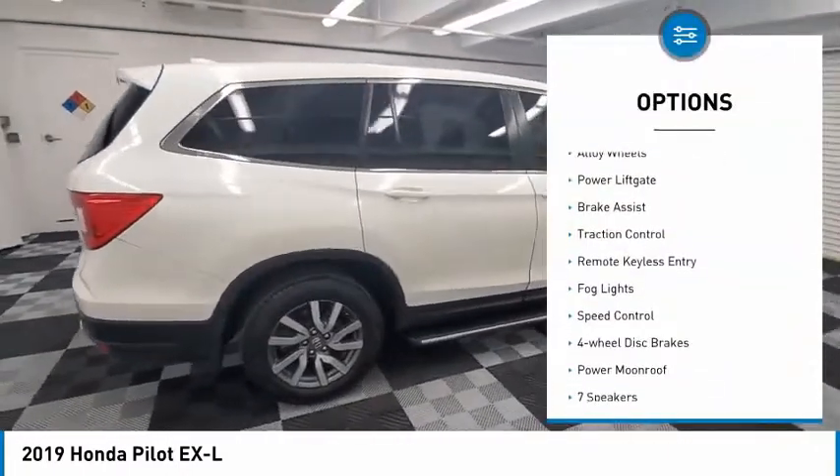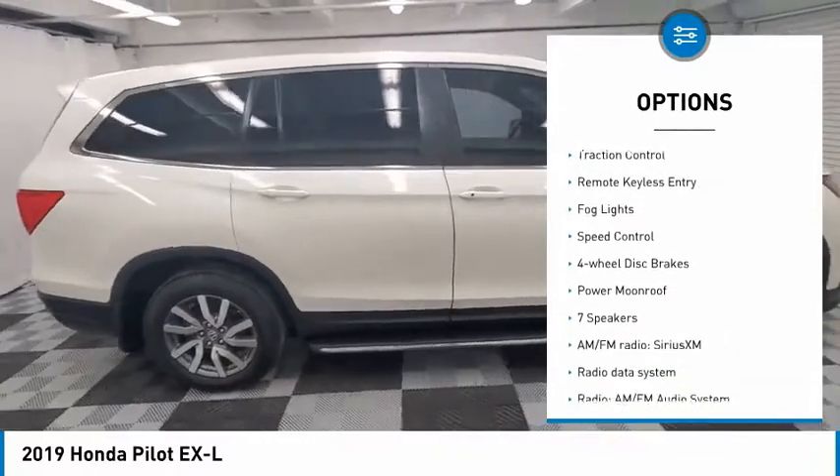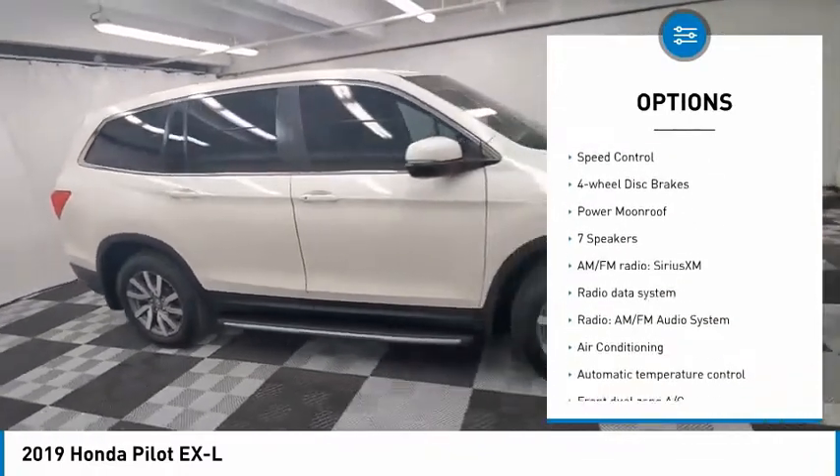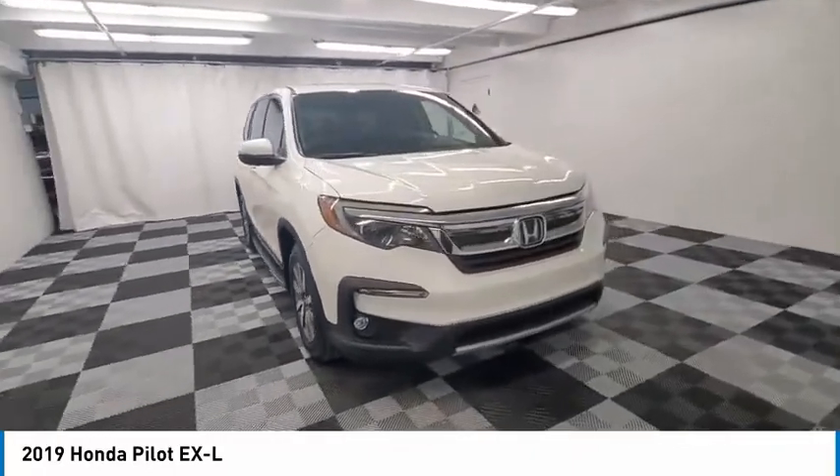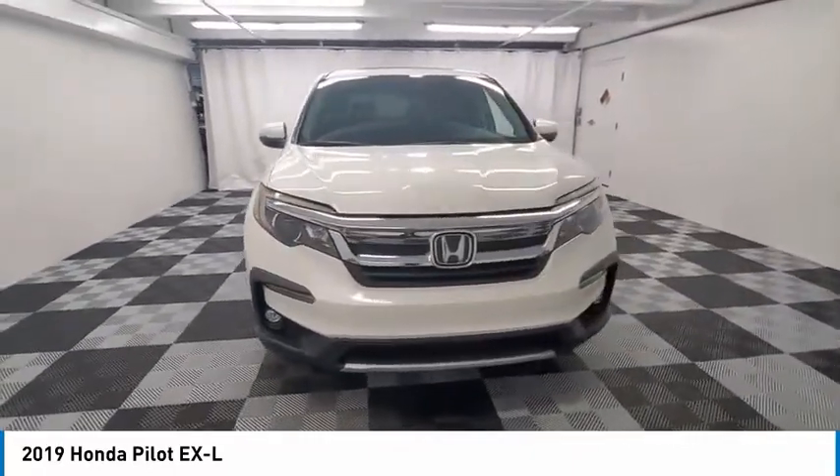Electronic stability control. Alloy wheels. Power liftgate. Brake assist. Traction control. Remote keyless entry. Fog lights. Speed control. Four-wheel disc brakes. Power moonroof.